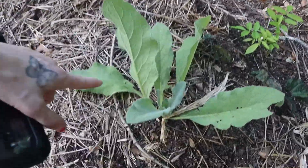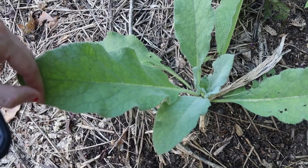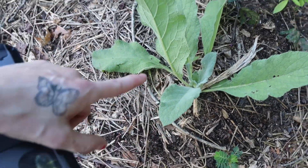This here is mullein. I'm going to take some of the leaves — it's very furry, probably hard to see on camera, but it's very furry. This is medicinal; it helps with asthma. I am going to dehydrate some of the leaves and put them in a jar, and if ever needed, inhale them. Apparently that's how it's supposed to work. I don't have asthma but my husband does, so it was something I was interested in.